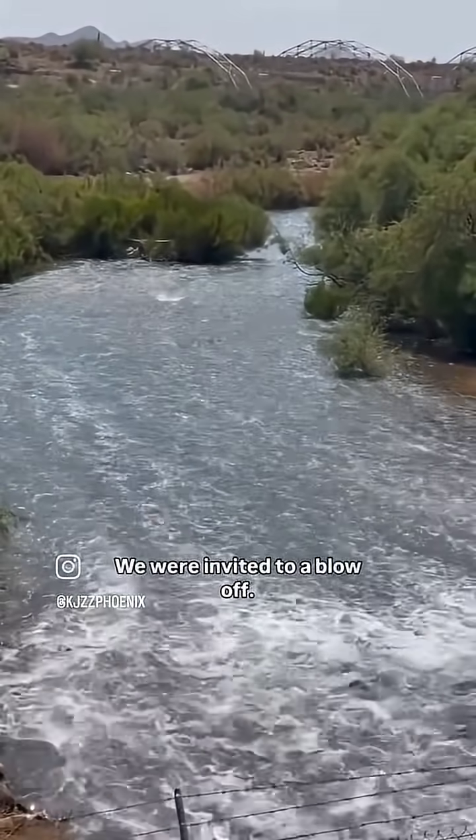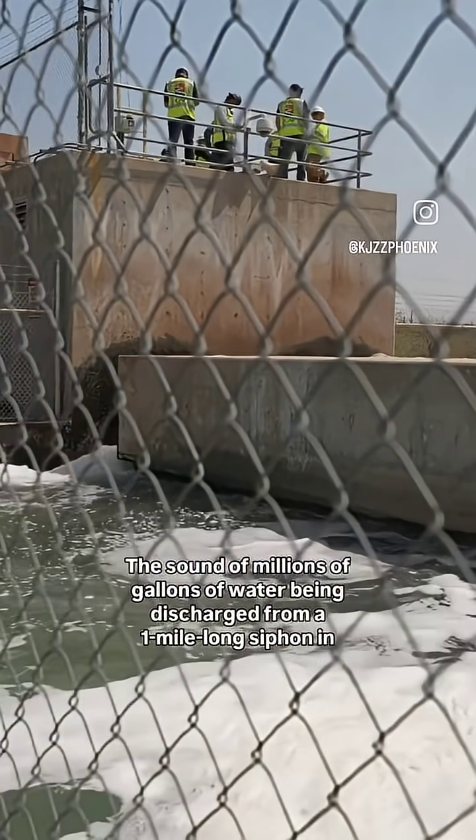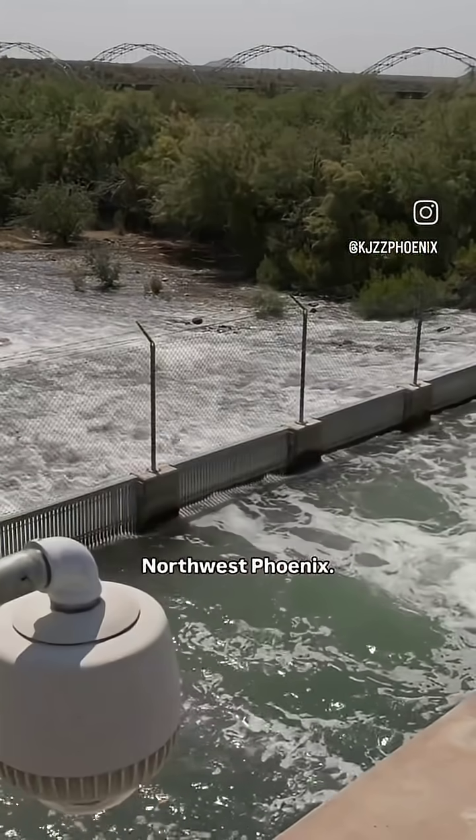We were invited to a blow-off. You are hearing it — the sound of millions of gallons of water being discharged from a one-mile-long siphon in northwest Phoenix.